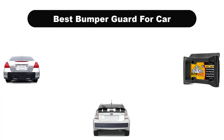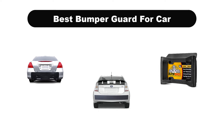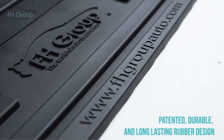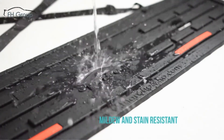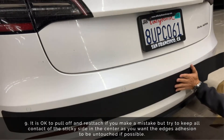Hello viewers. Today, we are covering the 5 best bumper guards for cars in the market, which are the best for you considering some unavoidable factors that you might miss out without watching this video. We are going to give you an impartial review to find the best from a plenty of irrelevant products.